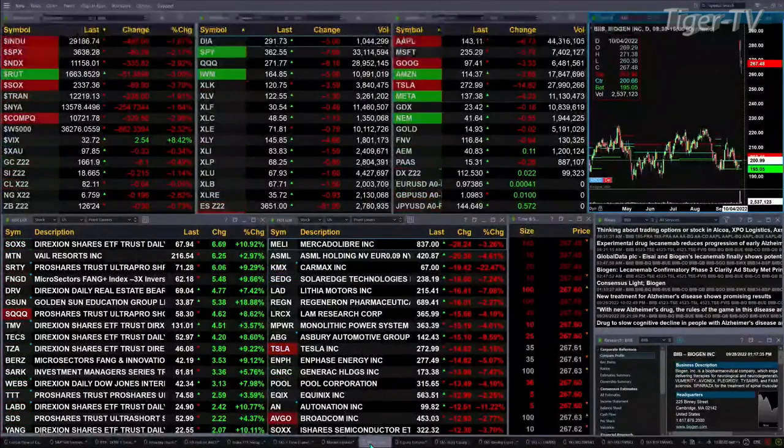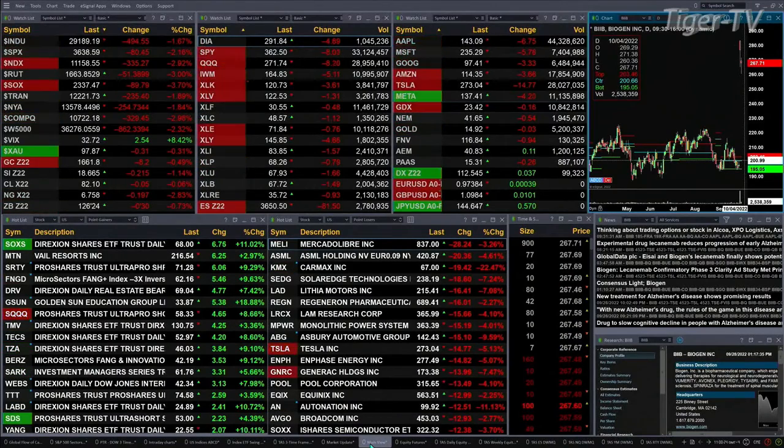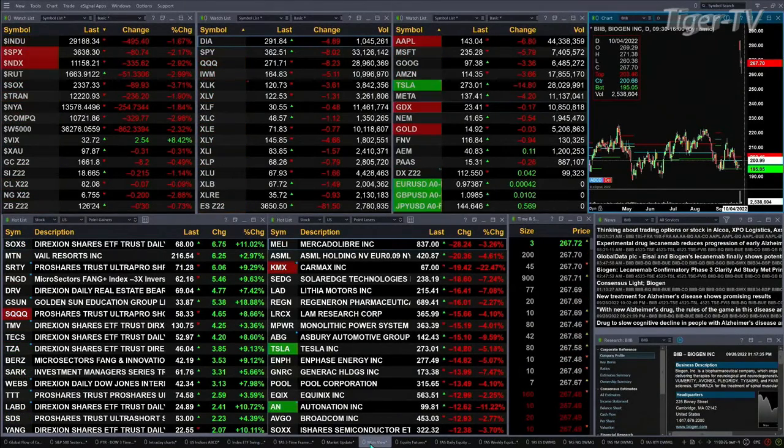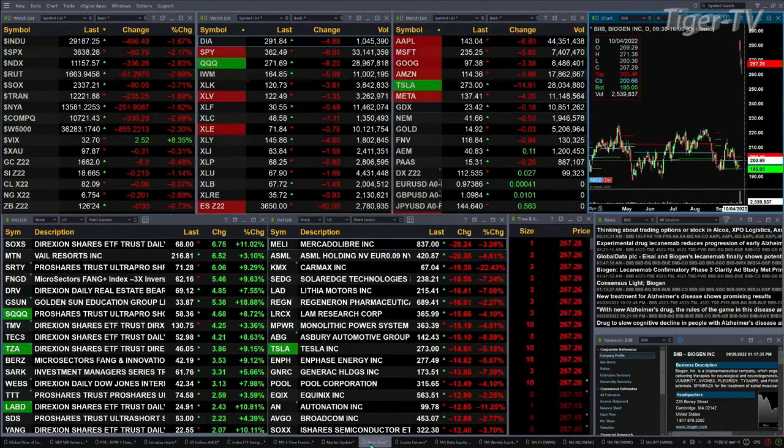Gold is off 8 bucks, half a percent to the downside, trading at 16.62. Silver's off 21 cents, 18.66 is the print there. Light sweet crude is flat. Natural gas is off 20 cents. The 30-year Treasury is down nearly one point, trading out at 126.25.